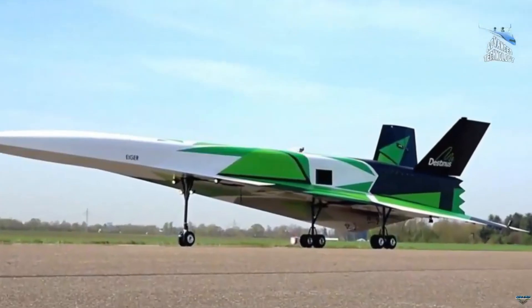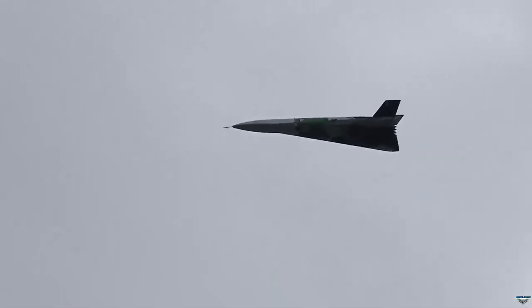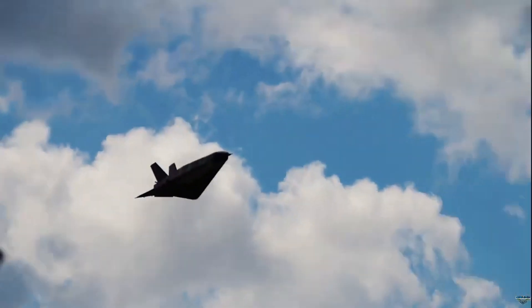If successful, this innovation could redefine the future of aviation, making hypersonic, eco-friendly air travel a reality, pushing boundaries in both speed and environmental responsibility.